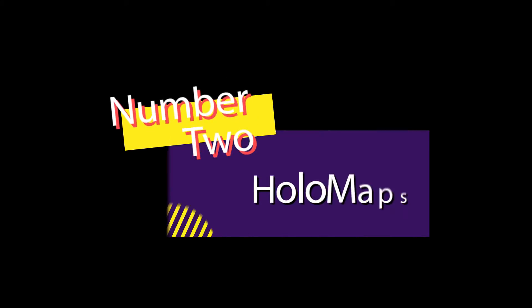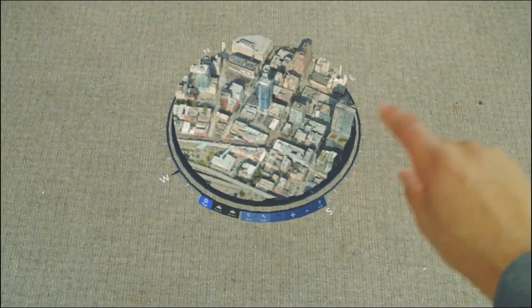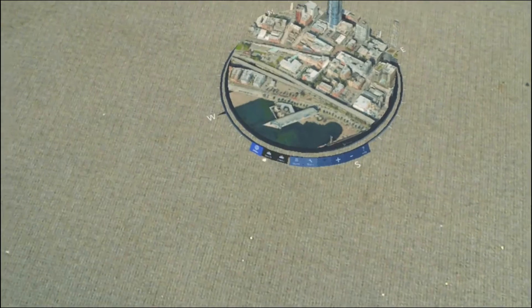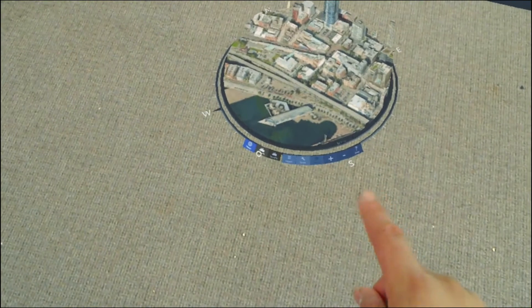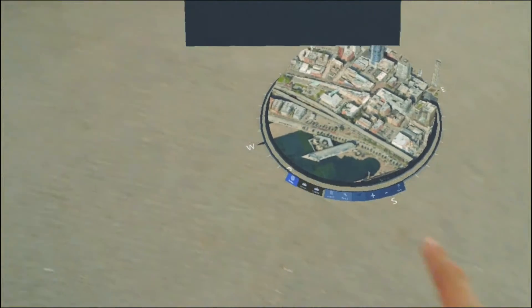Number 2: HoloMaps. This app takes us to the skies and gives us a 3D bird's eye view of cities and landscapes below. The voice-activated search bar allows you to name off locations all around the US and admire the skyscrapers and buildings from a very unique perspective. You can also search locations around the globe, but the 3D view is not quite available yet for locations outside of the US. This is, however, an extremely entertaining app.